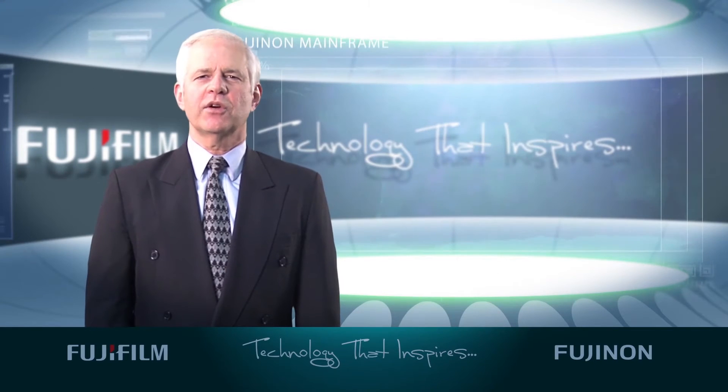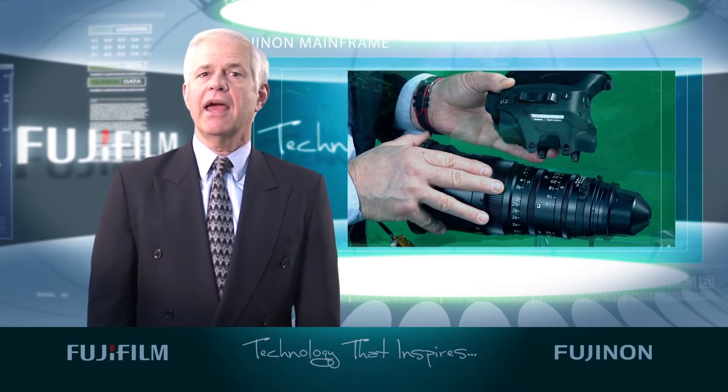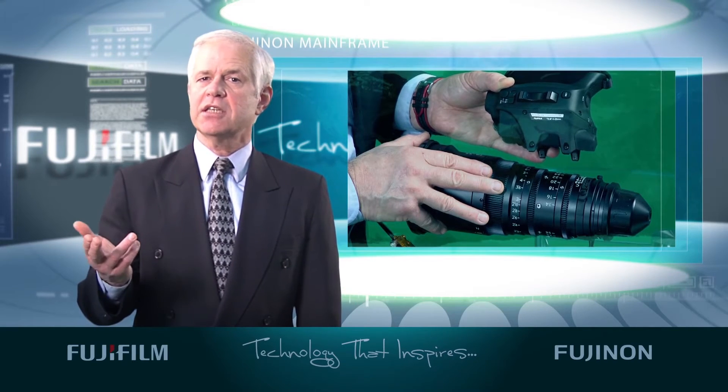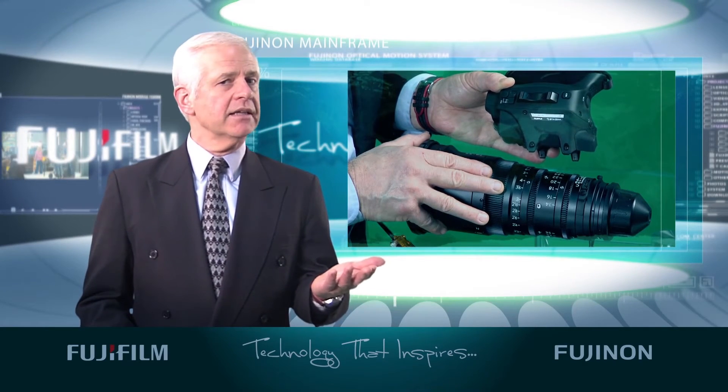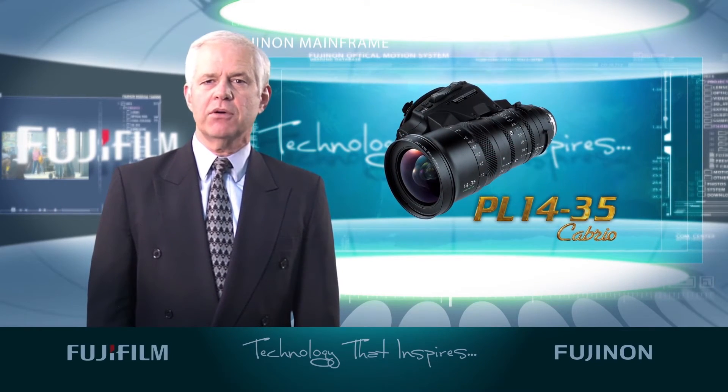The PL 14-35 Cabrio lens has a detachable digital servo drive and can be used as a self-contained ENG-style lens or a cine-style lens. When used without the drive, industry standard cine motors can be fitted.